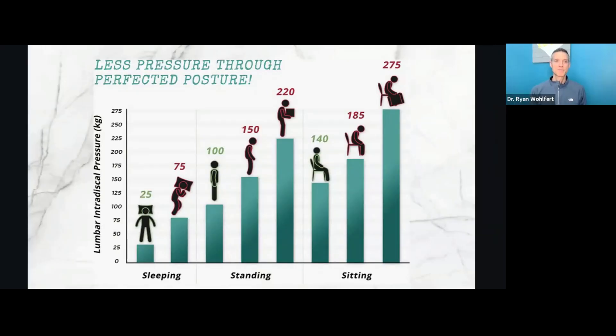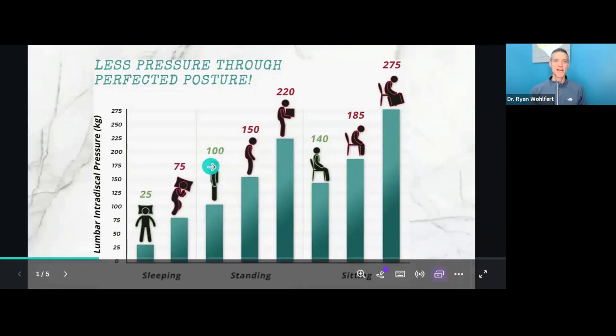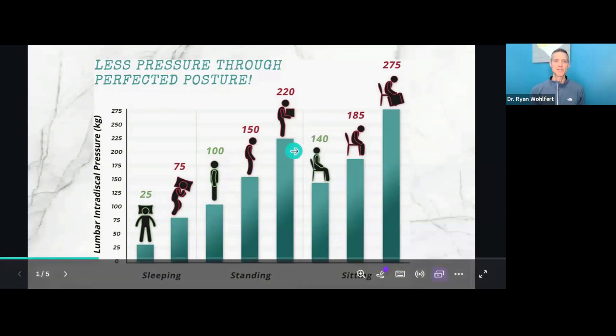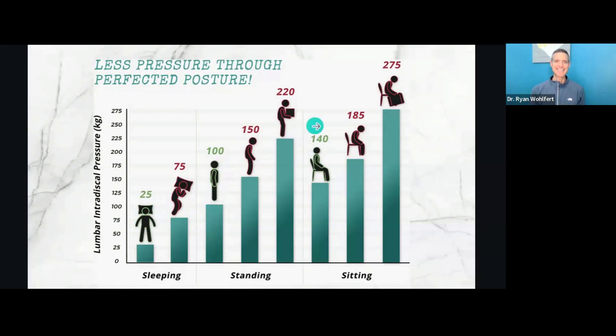Let's look at how much pressure is on the discs of your spine in various positions throughout the day. With perfect posture, let's say you're at 100% of pressure on the discs. Lying down on your back or on your side takes pressure off your discs. If you've had low back pain before, especially if it's acute — if you sprained or threw your back out — lying down feels the best because it's taking pressure off the spine.